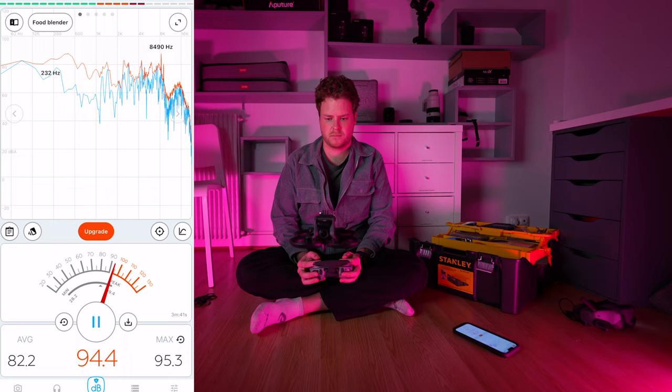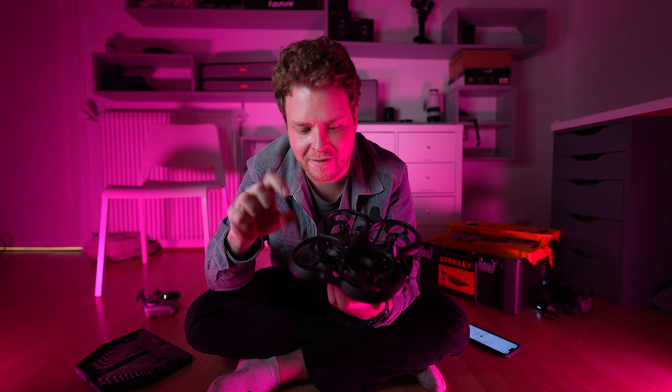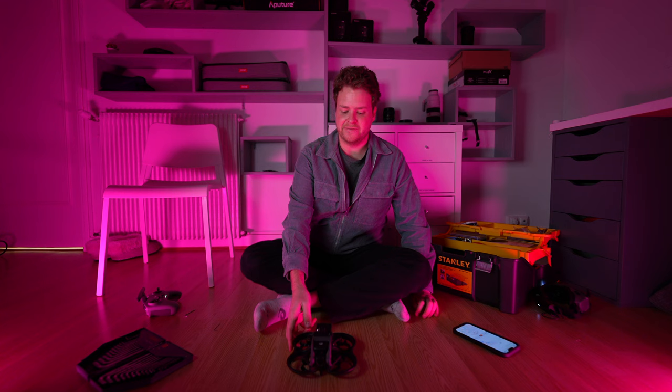We've got the toroidal propellers on now — they actually look pretty cool. I haven't put the screws on because they fit on really tight and the holes are a bit too long for the screws, but we're just going to take it and see what happens. I'm very curious to see if it even flies properly because I'm a little nervous.